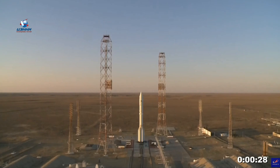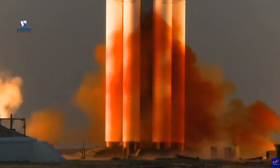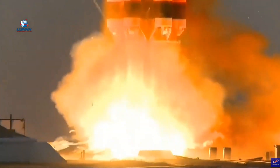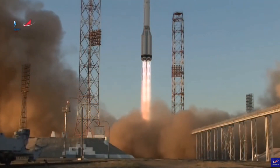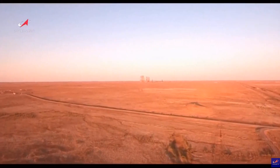Hello, it's Scott Manley here. This morning we woke up to the launch of Nauka on its way to the International Space Station. This is a launch which has been long delayed, and it's in fact one of four long-delayed launches to space that are happening in July.